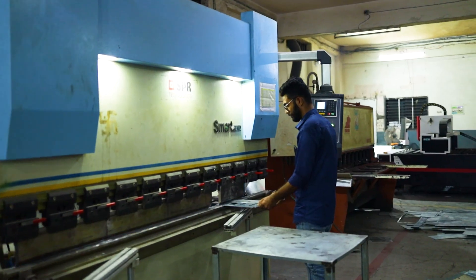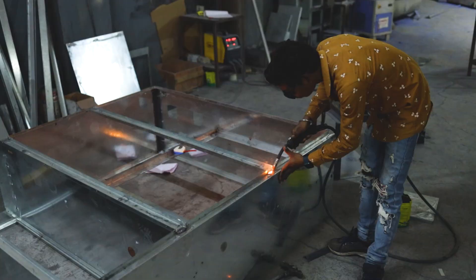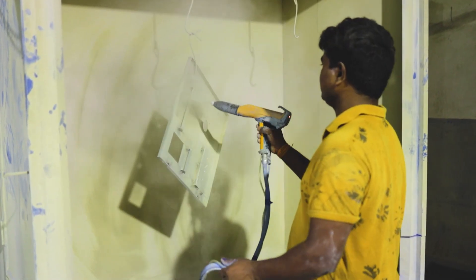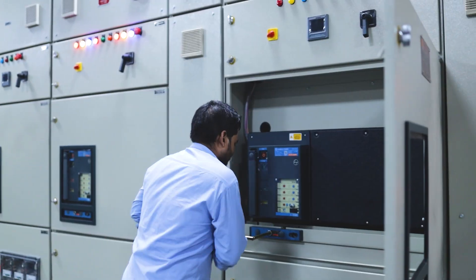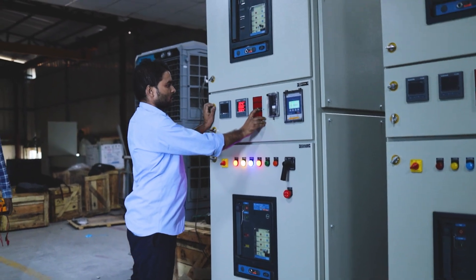The manufacturing process includes laser cutting, banding, drilling, welding, powder coating, compartmentalizing, assembling, and testing to ensure the highest levels of quality and performance.